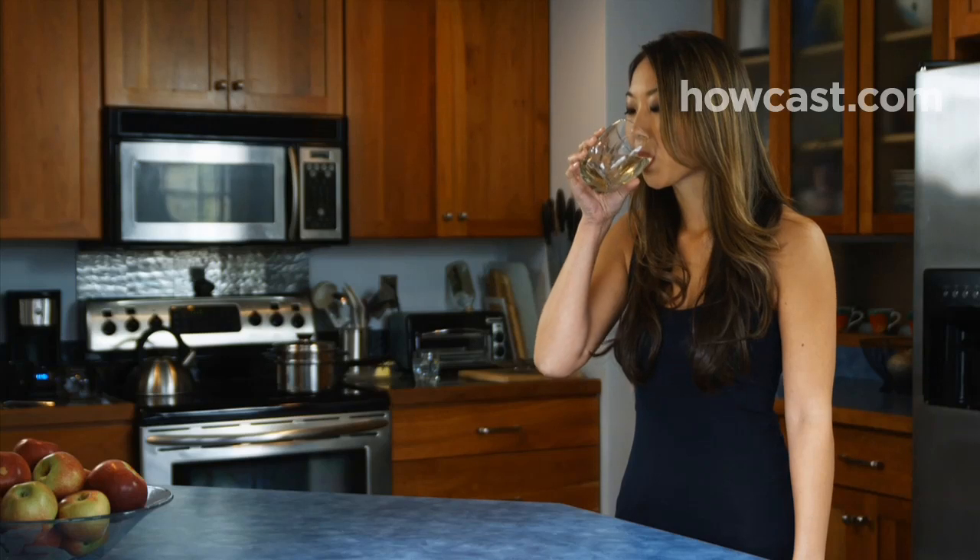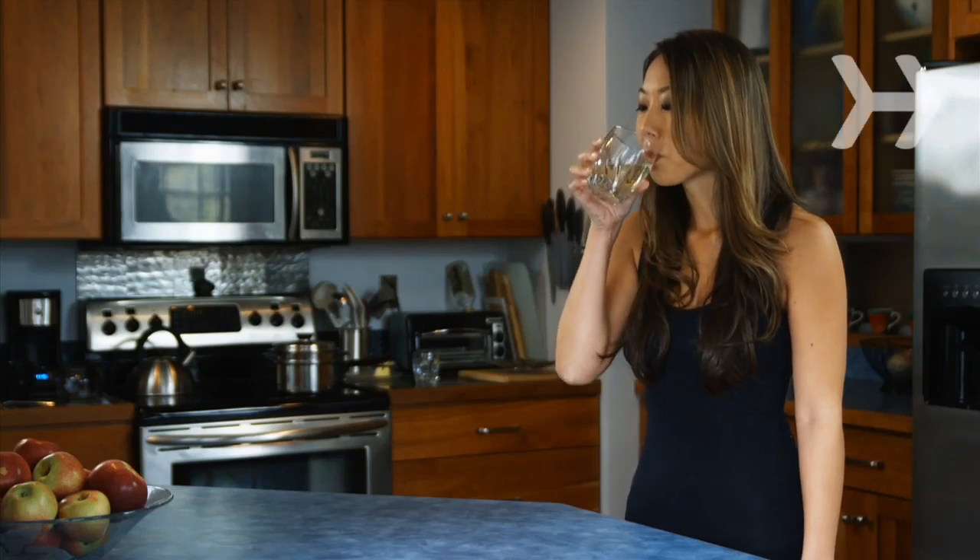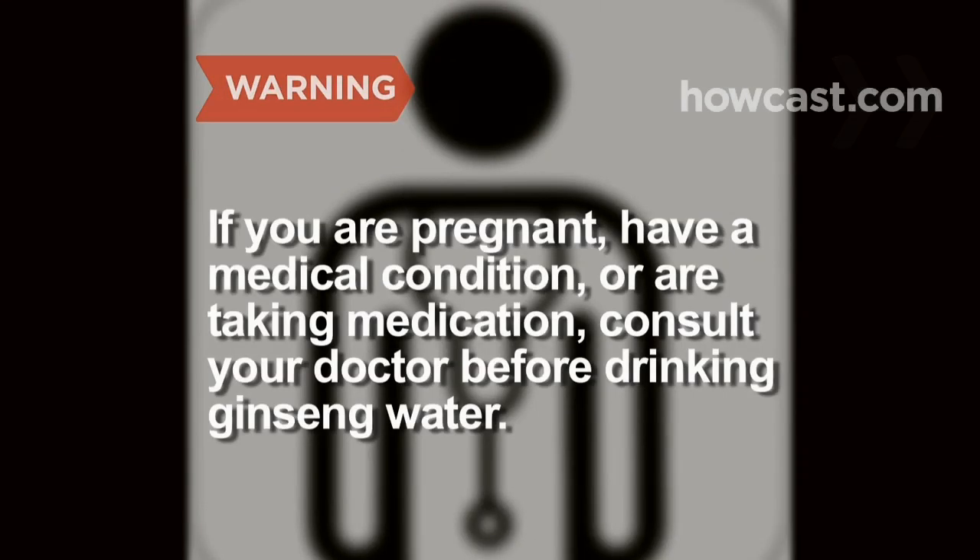Ginseng is rich in antioxidants that help prevent wrinkles. If you are pregnant, have a medical condition, or are taking medication, consult your doctor before drinking ginseng water.